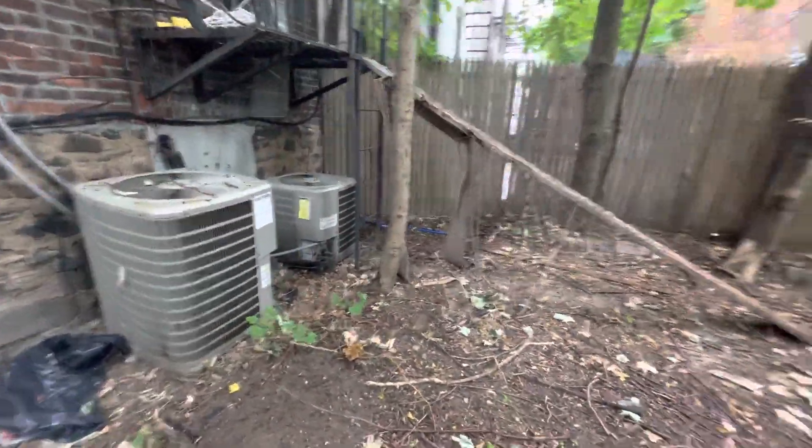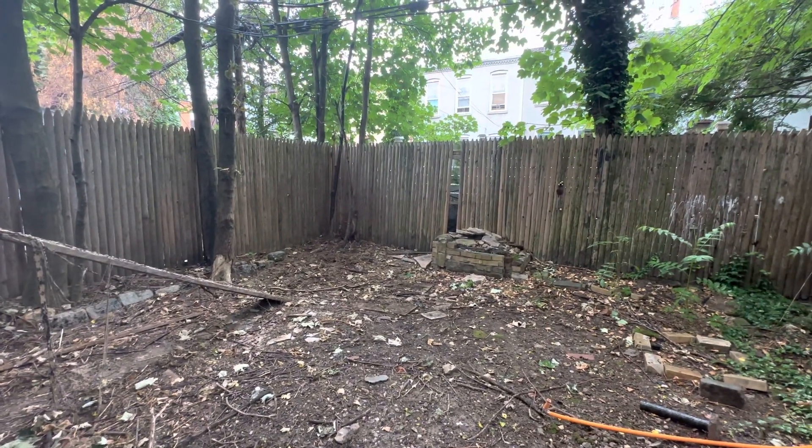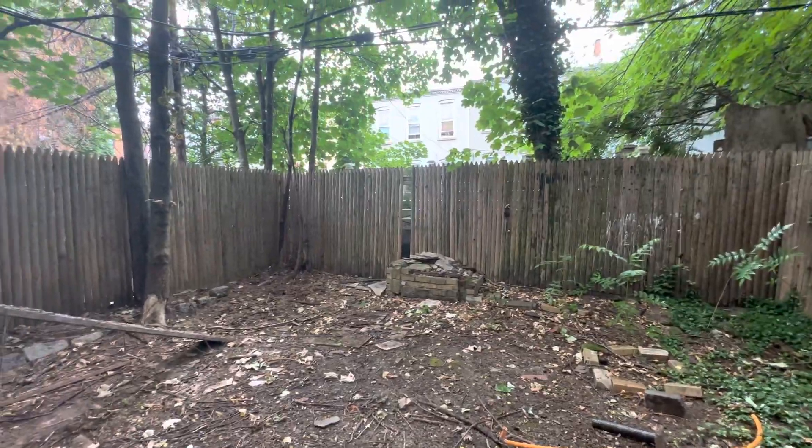There you have it. This is 361 Sumter Street, Apartment 1F. Hope you enjoyed the video.